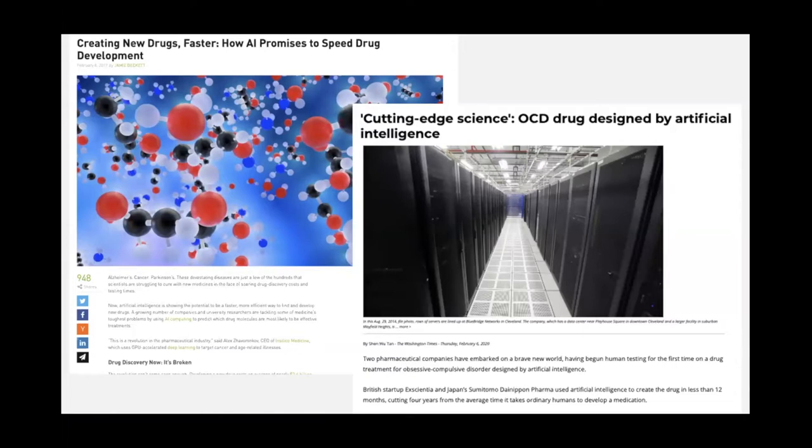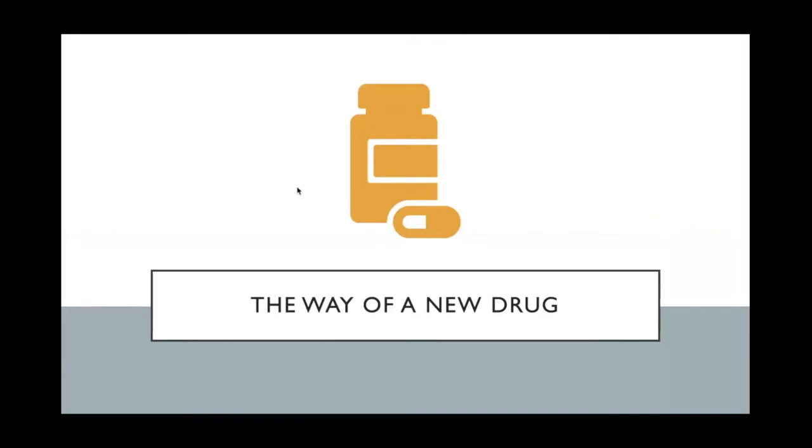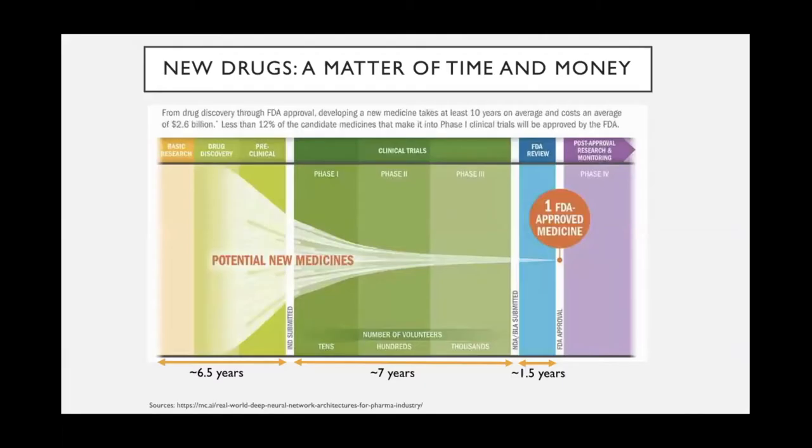First, I want to introduce you to the path of a new drug from its research phase to market launch. Bringing new drugs to market is a matter of time and money, and in this figure we see the timescale and the different phases a drug has to pass through, from its discovery phase to market launch. The pre-clinical phase on the left is also called the discovery phase, which I want to focus on.